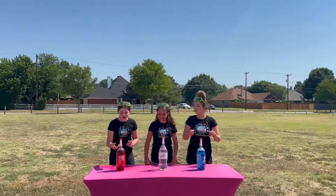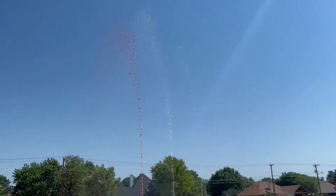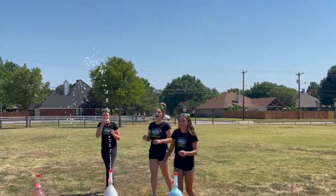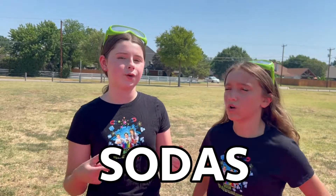Okay guys, are you ready? Three, two, one! The red won! I think so! That was so cool that we're gonna do a second round, but with different sodas.